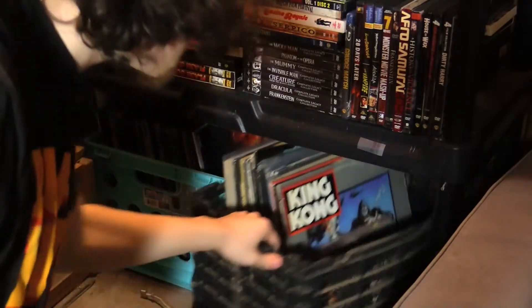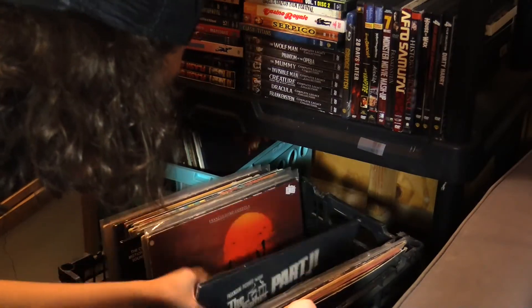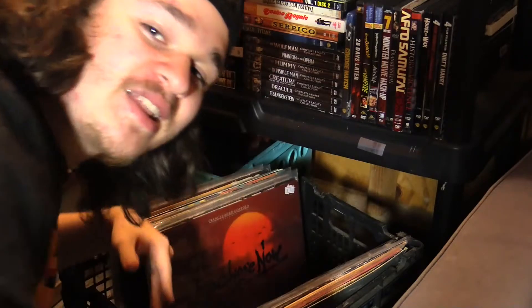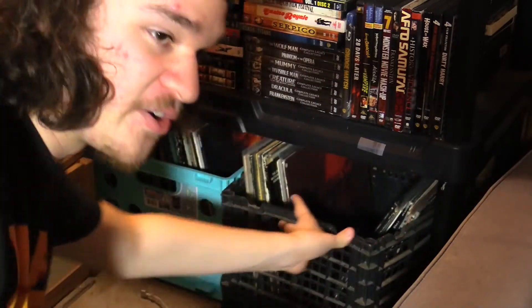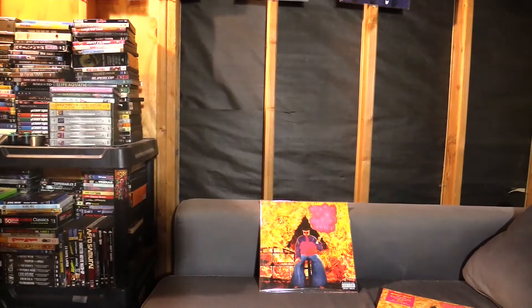Look at all that — maybe I should do a record collection video. This is just a very small amount of my vinyl; a lot of it is in another place. This is all the movie soundtracks I got because this is my movie collection — movie soundtracks, movie collection, it makes sense. All my other music — the good old Stevie Wonder and the Beatles — is inside my house. I'm in my garage right now.